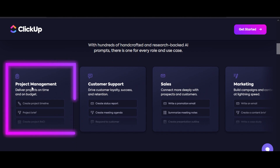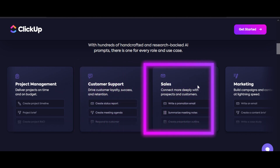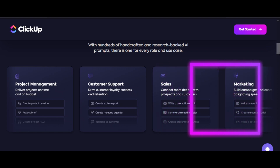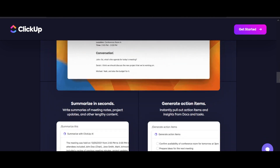For instance, we have a project management prompt to deliver projects on time and on budget. Customer support to drive customers' loyalty, success, and retention. There is a prompt for sales, which will allow you to connect more deeply with prospects and customers. And for marketing as well — the work that used to take 30 minutes will now take 30 seconds.